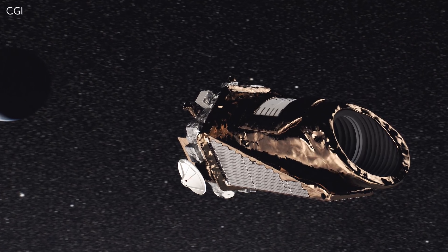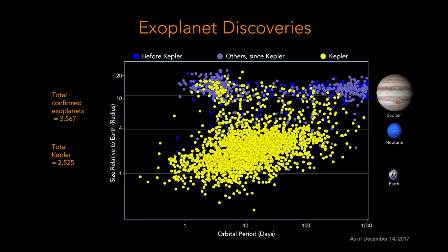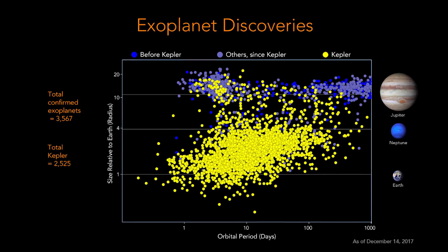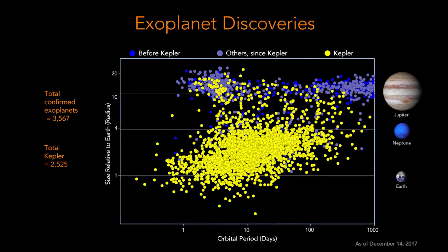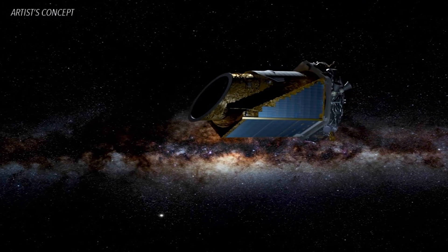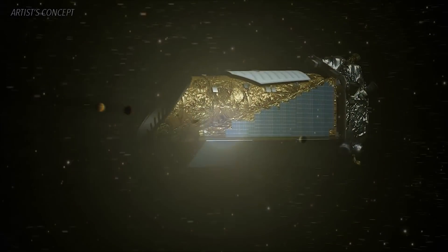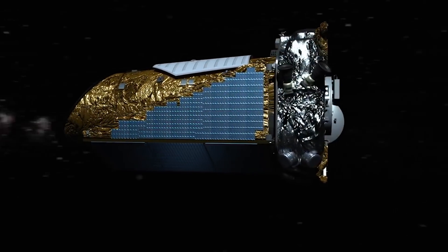The Kepler mission has been wildly successful, beyond the expectations of most, discovering a total of 2,662 planets since 2009. But sadly, Kepler hasn't been in full operation since 2013, as 2 out of its 4 reaction wheels have failed.